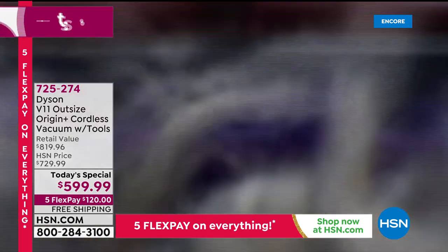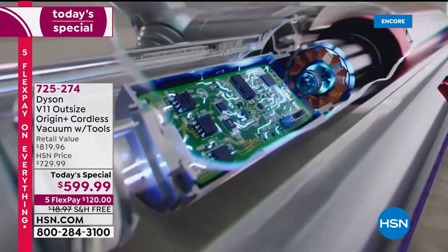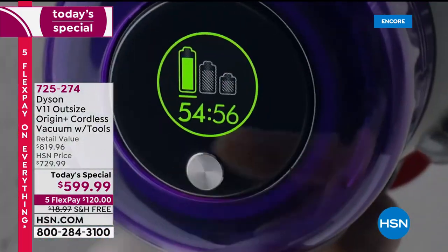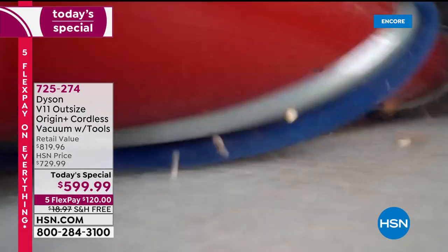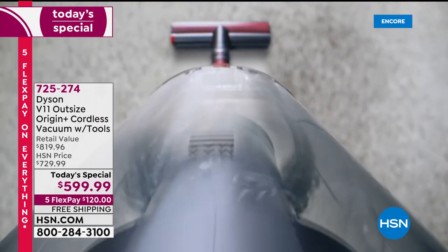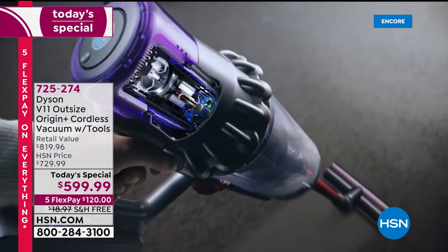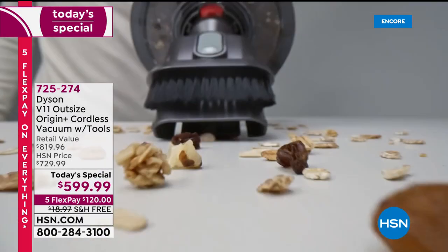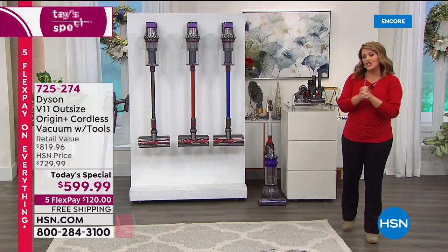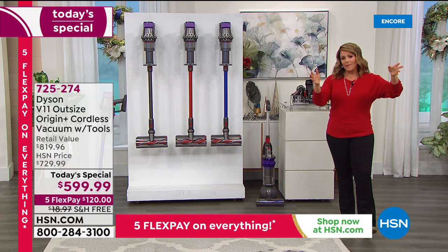Tonight we've got the best deal in America. Instead of paying $729.99 — which is what you'd pay anywhere in retail just for your V11 Outsize — today we're at $599.99. With five flex pay on any credit card, you'll pay only $120 tonight. Free shipping and handling. If you want to use your HSN card, VIP financing for 12 months means you'd only be paying $49 and change tonight with 12 months to pay it off.